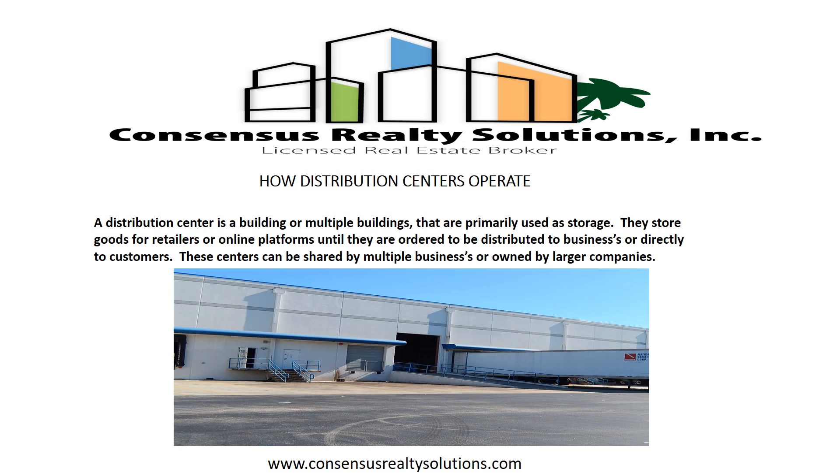A distribution center is a building or multiple buildings that are primarily used as storage. They store goods for retailers or online platforms until they are ordered to be distributed to businesses or directly to customers.